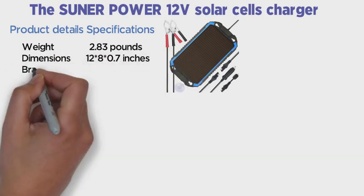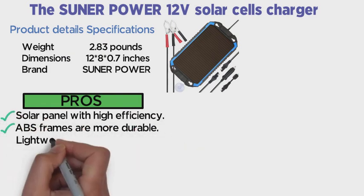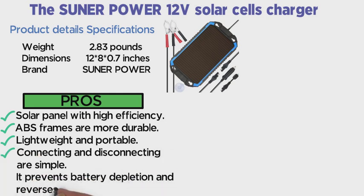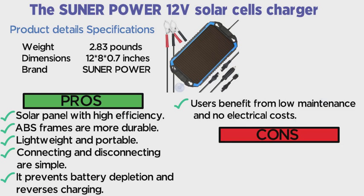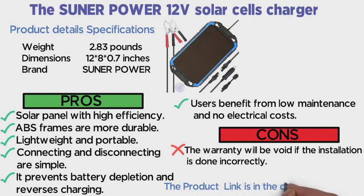Product detail specifications: Weight 2.83 pounds, Dimensions 12 x 8 x 0.7 inches, Brand: Sunner Power. Pros: Solar panel with high efficiency. ABS frames are more durable. Lightweight and portable. Connecting and disconnecting are simple. It prevents battery depletion and reverses charging. Users benefit from low maintenance and no electrical costs. Cons: The warranty will be void if the installation is done incorrectly. Note: The product link is in the description below if you want to buy it.